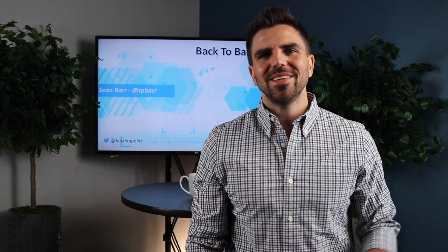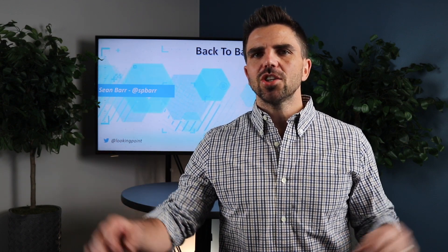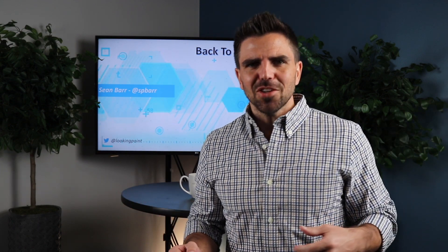Welcome back. It's Back to the Basics. I'm Sean Barr and today we're talking SSH versus Telnet. Encrypted? Not encrypted? Let's find out. Let's go!